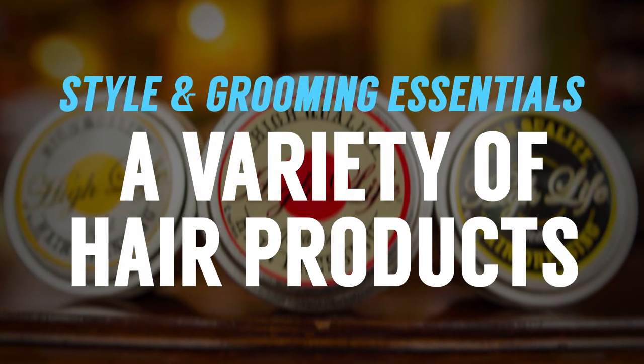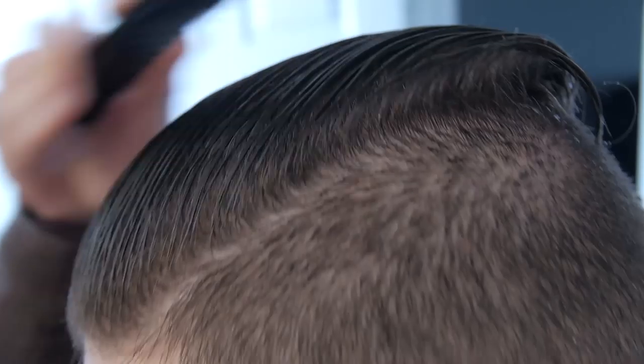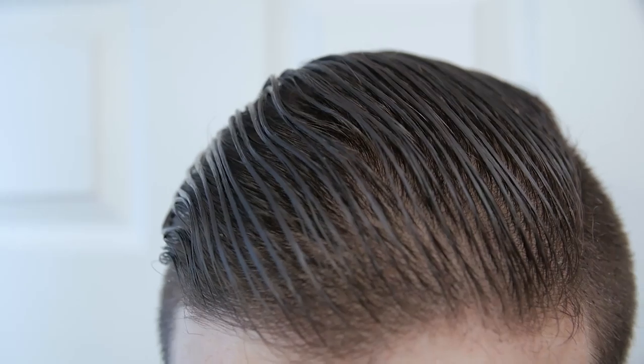Next up, a variety of different hair products. As men, we fall into habits — we find one product, we like it, and we use it again and again. You should go out there and try something new. If you're using a putty, maybe look at something more wax-based, maybe bring in a pomade — look at all the different options out there, and you'd be surprised at what you can get for well under $20.